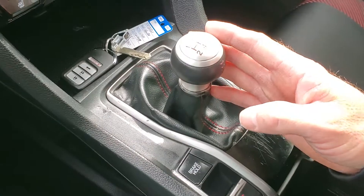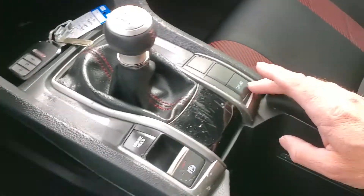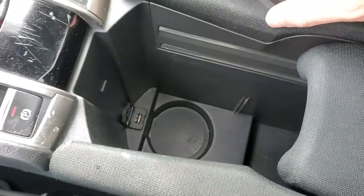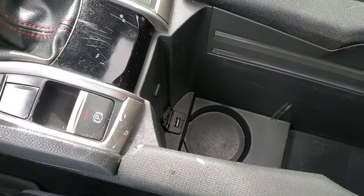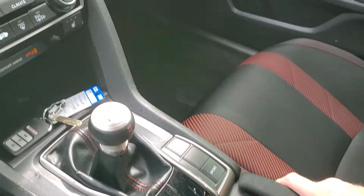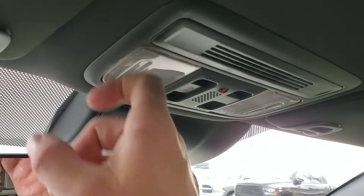It is a six-speed standard transmission. There's your sport mode. Down at the bottom there is a USB port, cup holder, and armrest. As you come up here you're going to have your controls for your sunroof and your map reading lights of course.